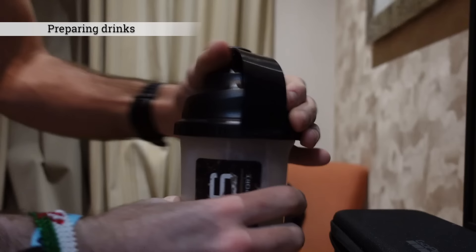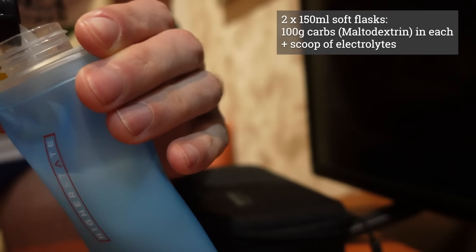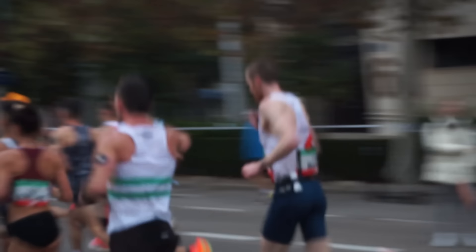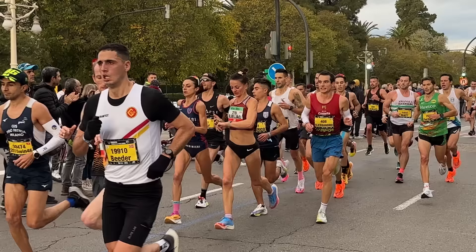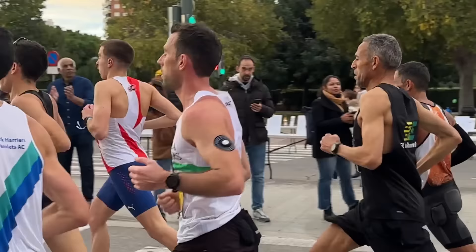I'd made my own drink with maltodextrin powder, water, and electrolyte powder. Every 5K, I was taking the soft flask out of the back of my Soar marathon shorts, drinking about a quarter of the flask — around 25 grams of carbs — and putting it back. Fuel was sitting quite nicely, and I just wanted to keep taking on as much fuel as I could so I didn't hit the dreaded wall. There were parts of the race early on where I really zoned out and went into a flow state. It felt completely effortless — I was just clipping along, feeling so in the zone, with the group just pulling me along.